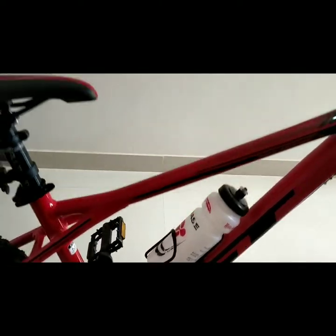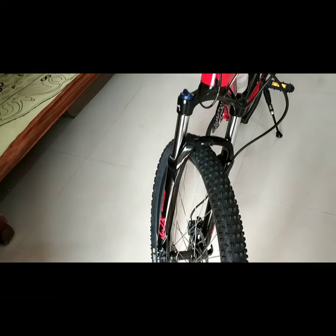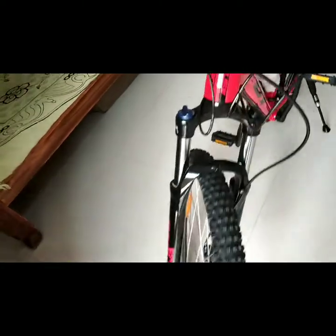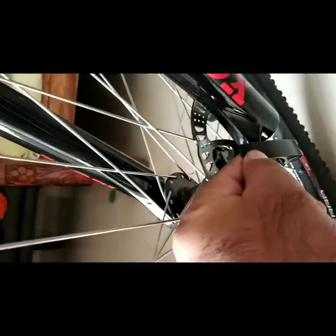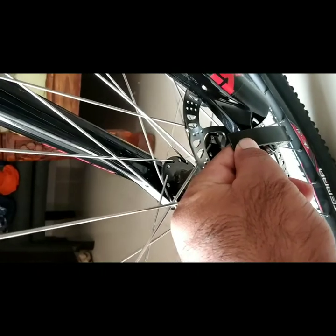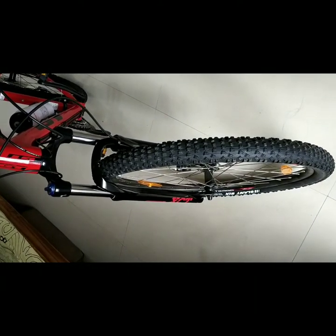Next is the fork suspension. The suspension is a Suntour XCT and it comes with hydraulic lockout. With the help of this lockout, you can take off both wheels whenever you want, or you can put the bicycle in a car as well. So that covers the fork and suspension.